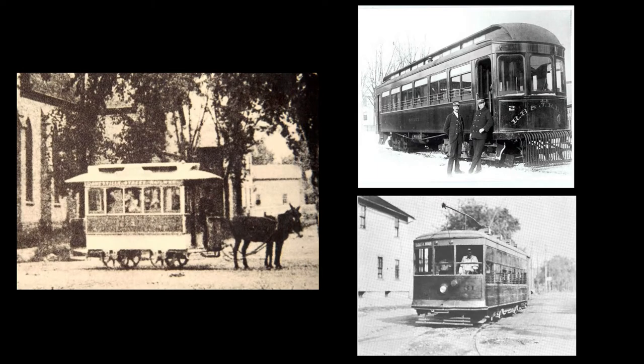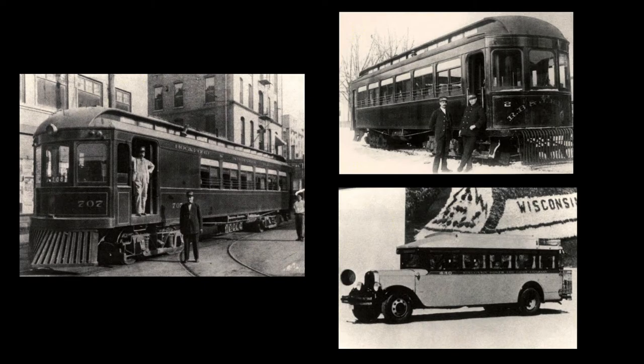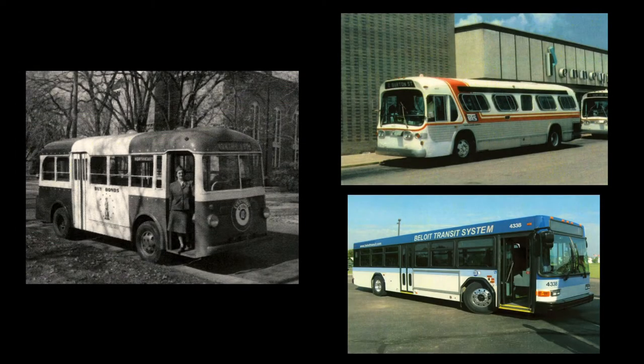Public transit has been transporting residents of Rock County for well over a century and remains essential to the way of life for many. With rising gas prices, an aging population, and busy streets, more and more people are relying on public transit to get to work, doctor's appointments, and shopping destinations.